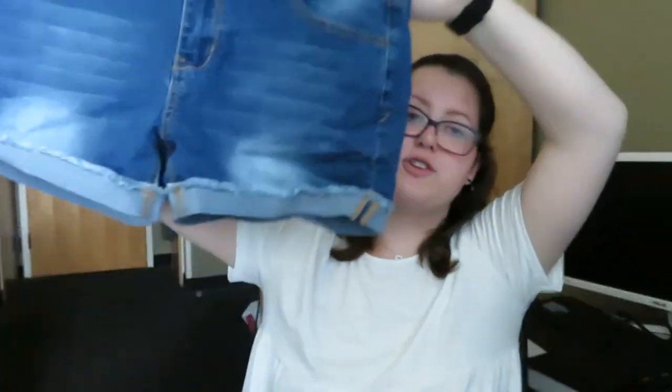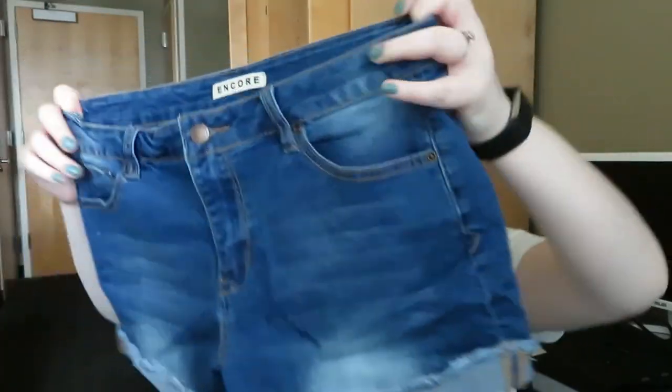Next pair is by the brand Encore. These are a size 15 and these are definitely really stretchy — definitely more of a relaxed fit.